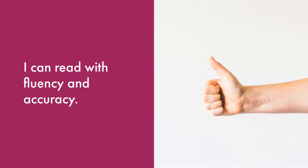You did such a great job reading the poem. I can tell you made progress with our goal of I can read with fluency and accuracy. Now I'd like you to rate yourself.